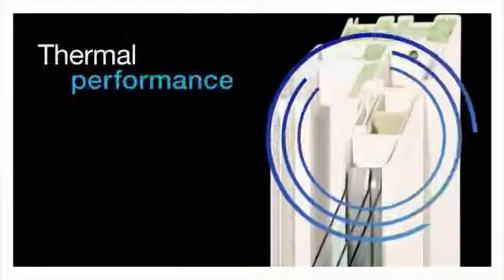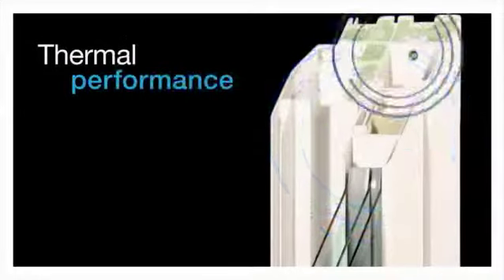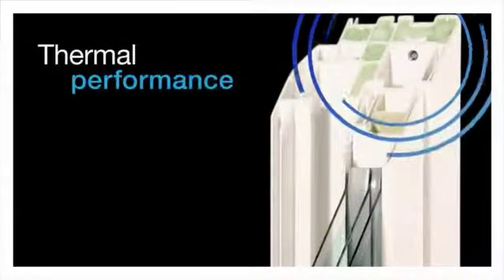For even greater thermal performance, windows with InSullCore reinforcement may be ordered with optional multi-cavity foam-filled frame injections.